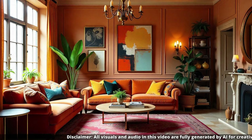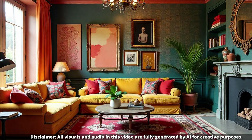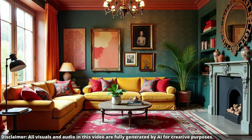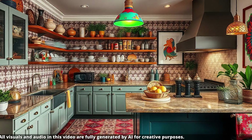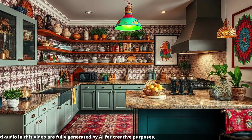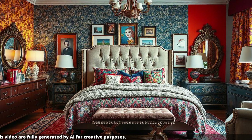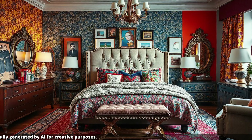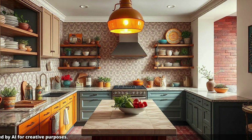This has been such an inspiring deep dive. It's amazing how much thought and intentionality goes into creating a successful maximalist space — it's definitely more than meets the eye. But when it's done well, it's just magical. Well, that's all the time we have for today. Thanks for taking this deep dive with us. Whether you're a seasoned maximalist or just starting to experiment with bolder design choices, the most important thing is to create a space that makes you happy. Until next time, happy decorating.